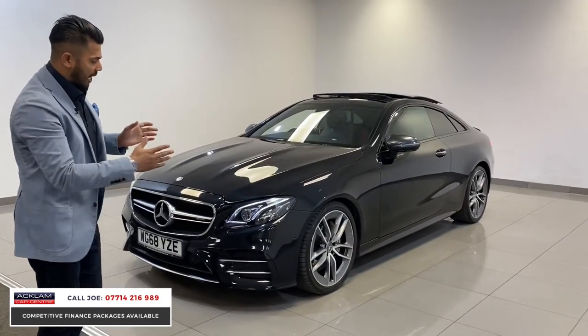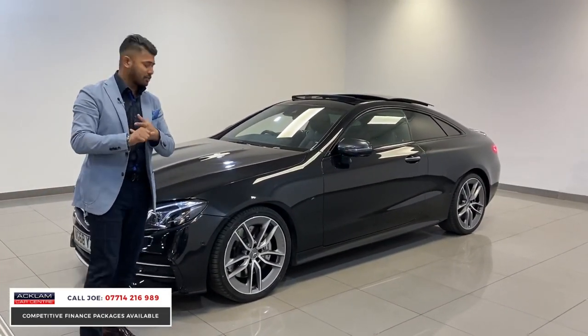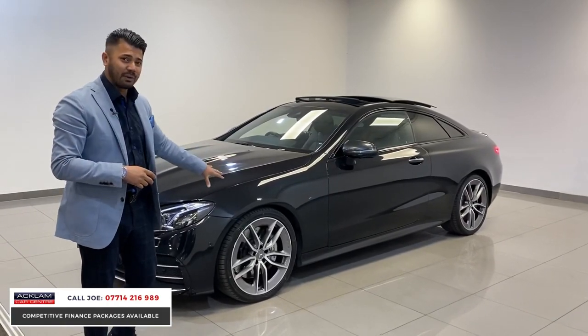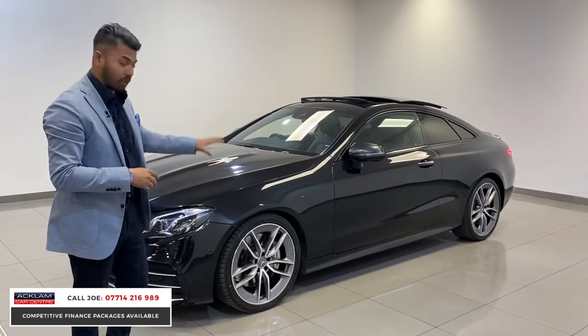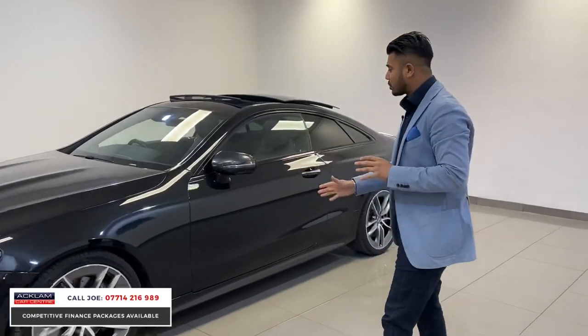As you go down the sides, you'll see park assist straight away, so the car does parallel parking on its own. Then you've got the 20-inch upgraded alloy wheels, which are unique to the E53 — they look absolutely amazing and really fill the arches.